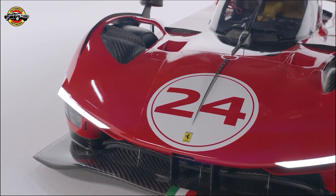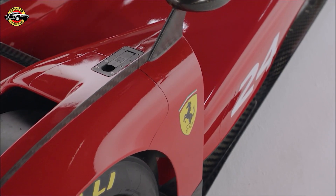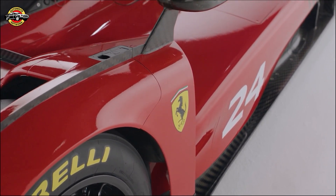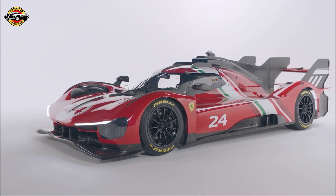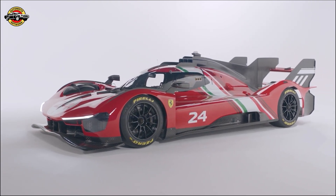The 499P Modificata will participate in Ferrari's new Sport Prototypy Clienti program, starting from 2024. This program will allow owners to take their cars to international tracks for a thrilling experience, with Ferrari taking care of logistics, trackside assistance, and maintenance.